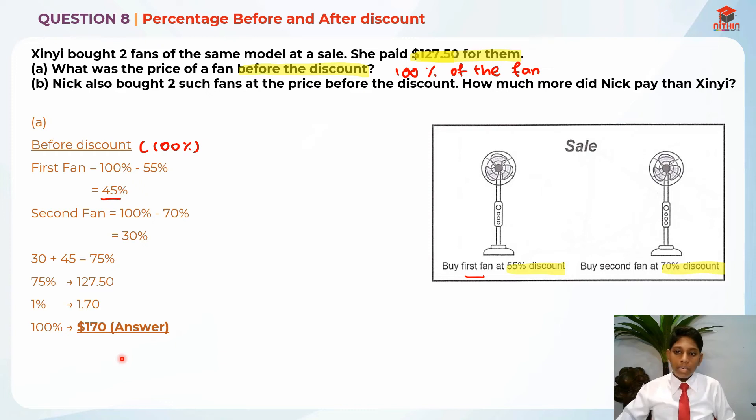Now let's read part B. Nick also bought 2 such fans, but he bought them at the price before the discount. So basically, he bought both fans for $170 each. So each fan was $170 when he bought it. Nick actually bought 2 fans which cost $170 times 2, giving us $340. So Nick actually paid $340 for both fans.